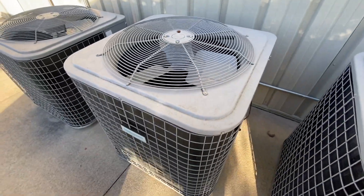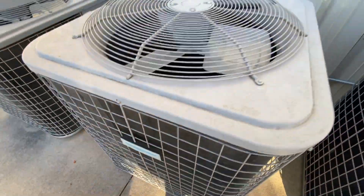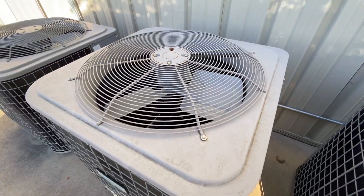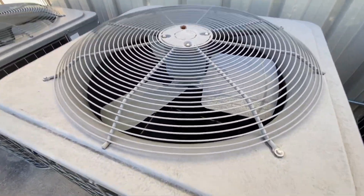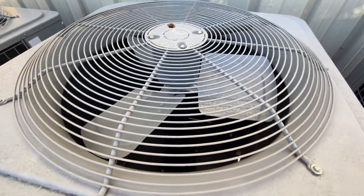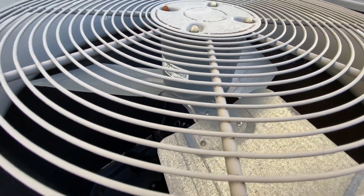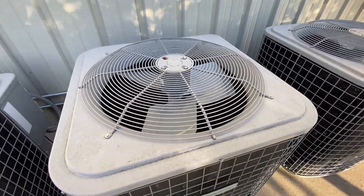Yeah, these have Copeland scroll compressors. This one's from 2008 and it's a 4 ton, so just a year newer. It has a GE fan motor.